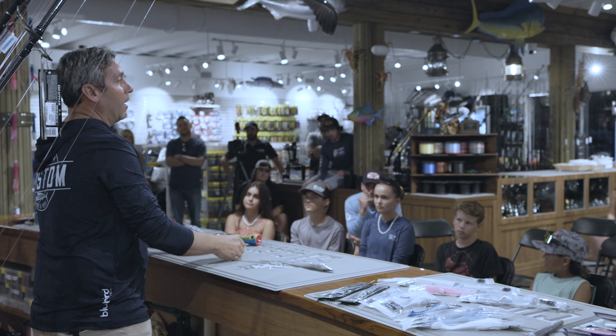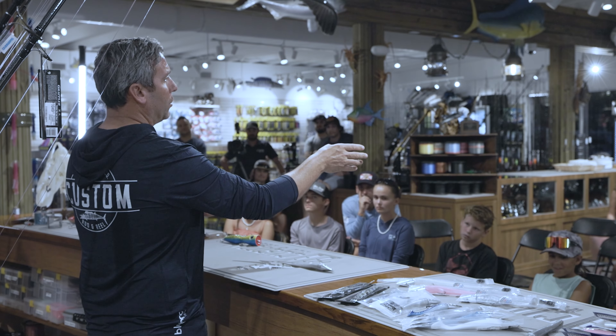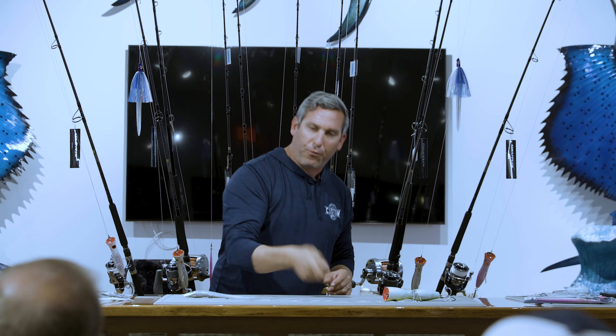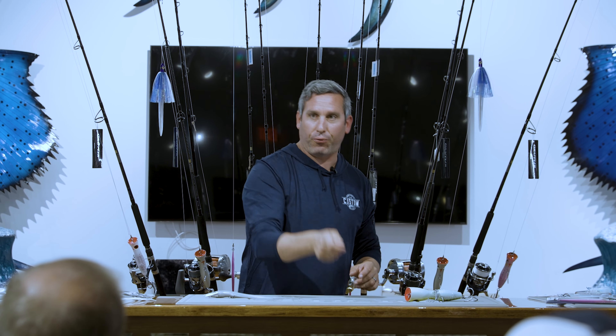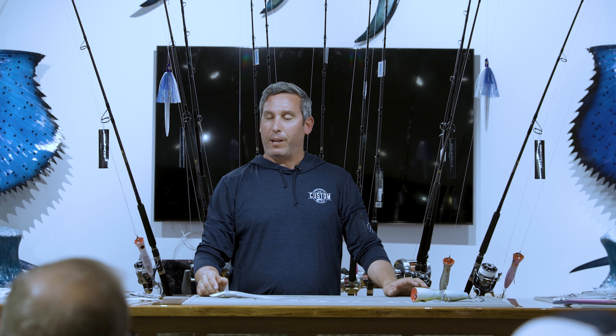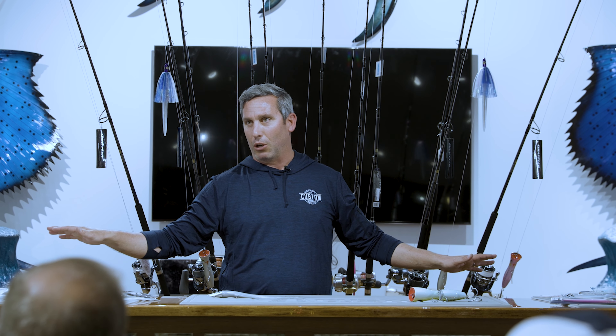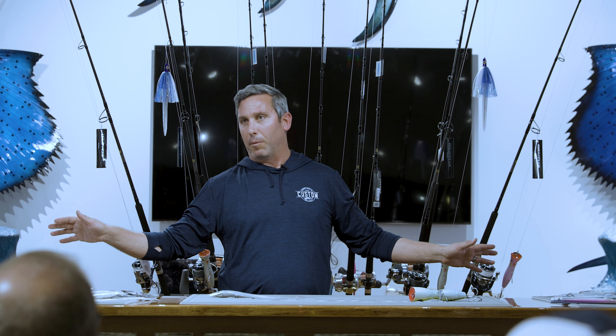When you see something floating, I like to get to twice the distance that I can cast, stop the boat, throw a popper, stop, and watch. If there's a school of mahi there, all of a sudden they're going to appear and you can present yourself and be ready for it. But when you roll up onto something floating right away, instantaneously, it's over.